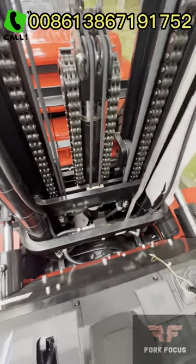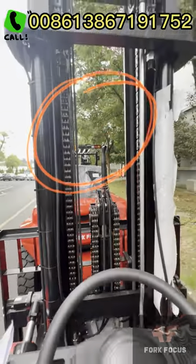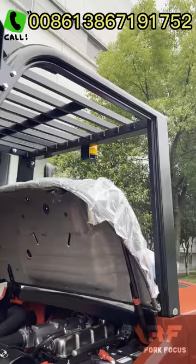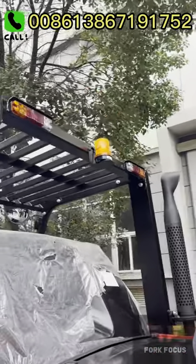The space between the mast is also wider, aiding the operator in clearly seeing things ahead. The front and tail lights are LED lights, and as we know, they are energy-saving and environmentally friendly, with a long service life.